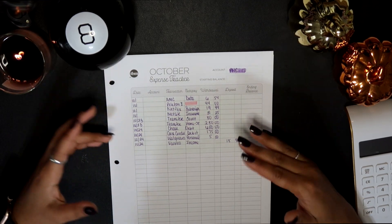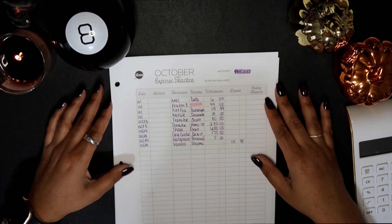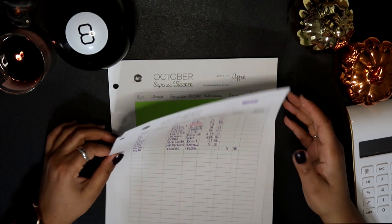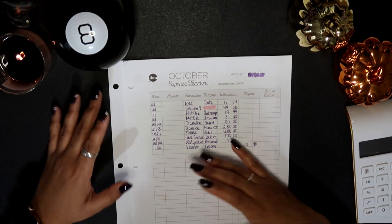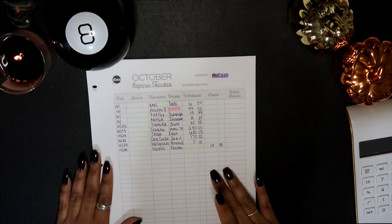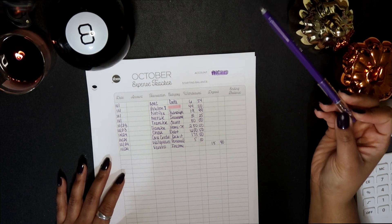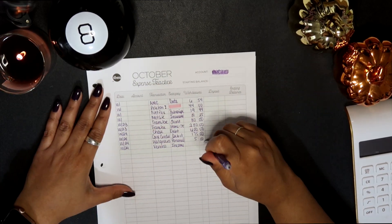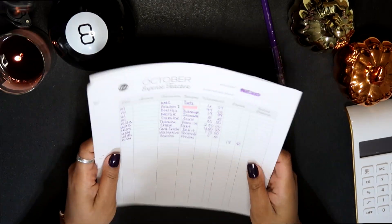I went ahead and didn't go through these envelopes for a couple of days so I could show you what it looks like. Today we're going to look at two categories: my regular bank account where most expenses come out of, and one of my credit cards. I'll show you how I manage both debit and credit card purchases. I love these Frixion erasable pilot pens — if you make a mistake you can just erase it and start over.